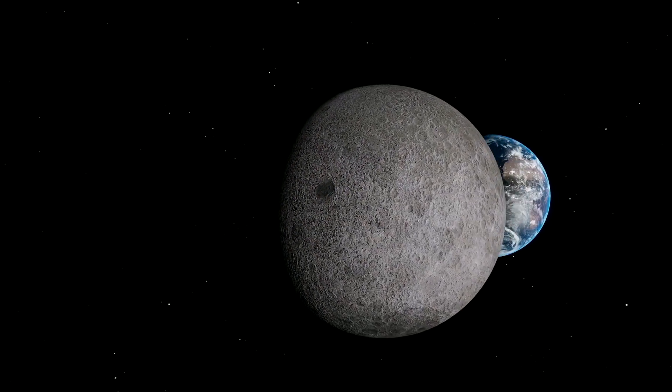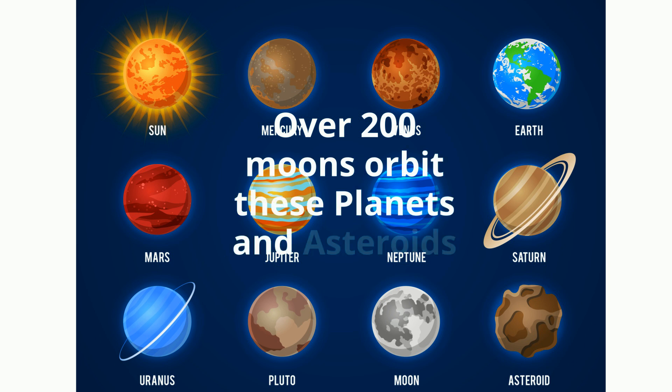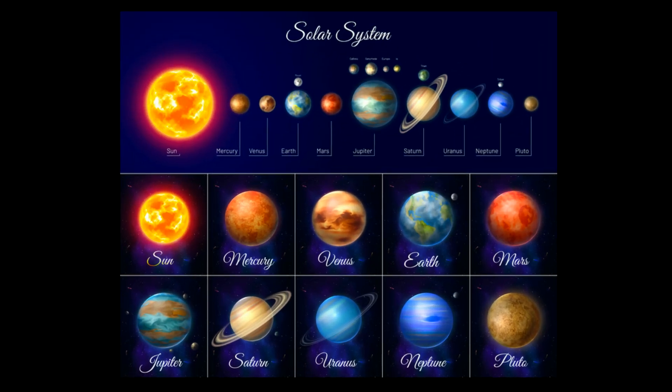Moons are also known as natural satellites that orbit a planet or asteroid. There are over 200 moons that vary in size and shape. Some have atmospheres, some have oceans, and some moons even have moons that orbit them. Let's go through the planets and list their moons and a couple of interesting facts.